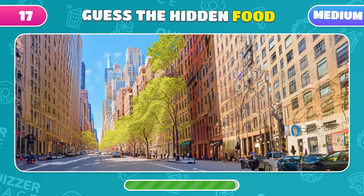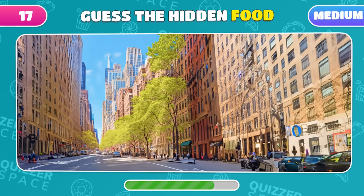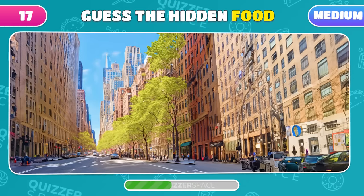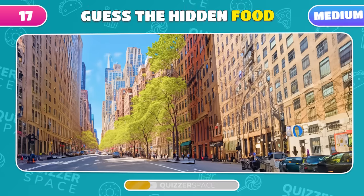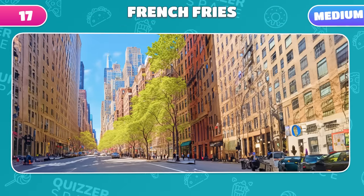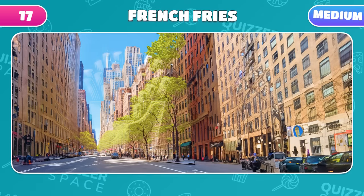Back to the streets of New York, but with a different hidden food item. What is it this time? French fries! Spot on!